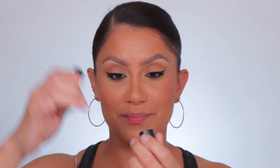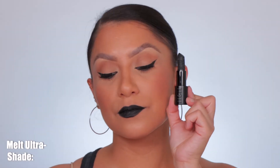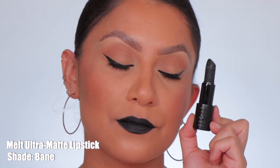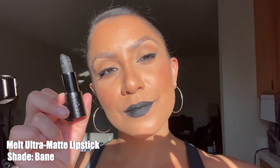Next one up is Melt Cosmetics in the shade Bane — shown in studio and in daylight.